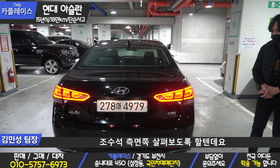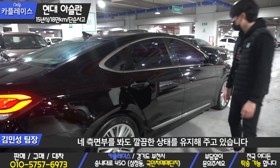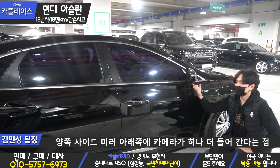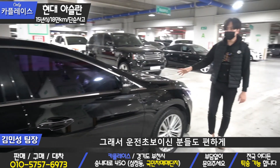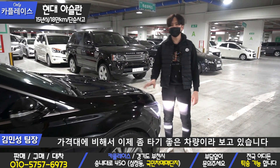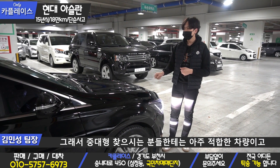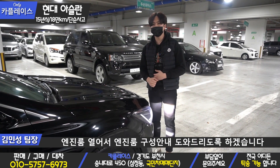조수석 측면 쪽을 살펴보면 깔끔한 상태를 유지해주고 있습니다. 이 차량의 어라운드 뷰가 장착되어 있기 때문에 양쪽 사이드미러 아래쪽에 카메라가 하나 더 들어간다는 점 참고해주시면 됩니다. 운전 초보이신 분들도 편하게 주행할 수 있는 차량이라고 보시면 될 것 같고요. 가격대에 비해서 타기 좋은 차량이라고 보고 있습니다. 중대형 찾으시는 분들한테는 아주 적합한 차량입니다.